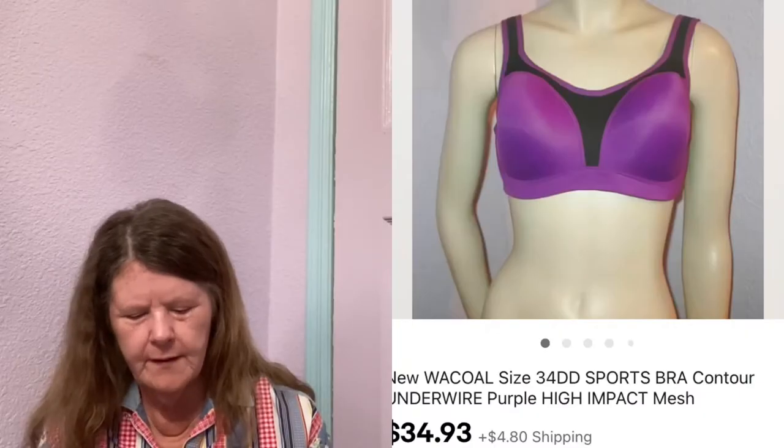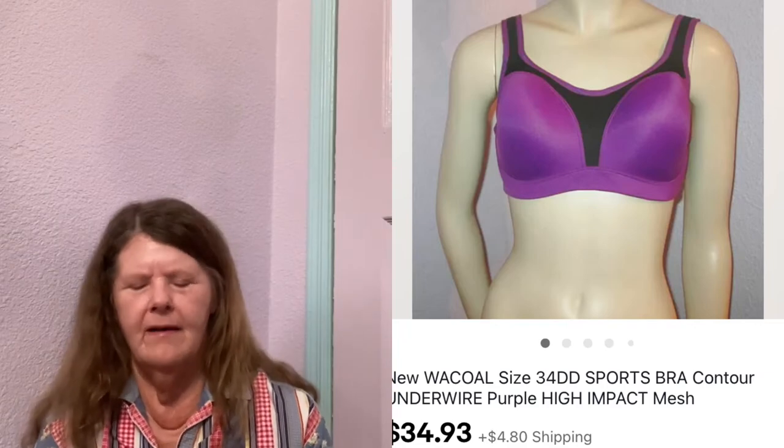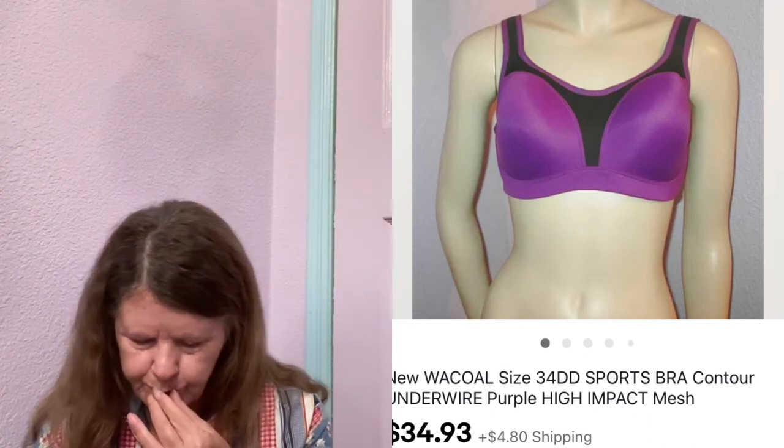Next item to sell was also on eBay — this new Wacoal Purple High Impact Sports Bra in a 34DD. It had black trim and was gorgeous lilac. I purchased it at Goodwill, paid $5. Had it listed for around $40, ended up sending an offer to watchers for $34.93, and someone accepted.